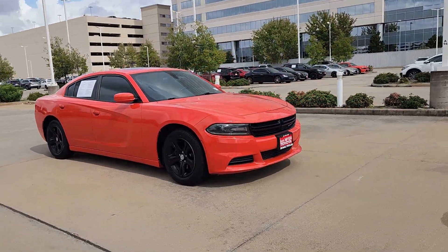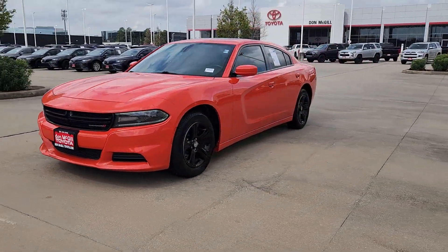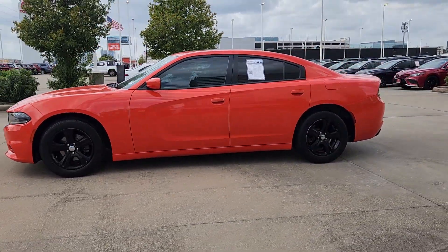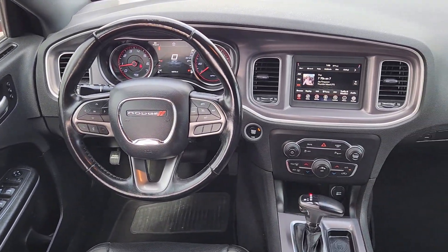The following are some of this vehicle's highlighted options: Apple CarPlay and/or Android Auto, keyless entry, sun/moonroof, backup camera, satellite radio, steering wheel audio controls, aluminum wheels, alarm, electronic stability control, and dual-zone AC.